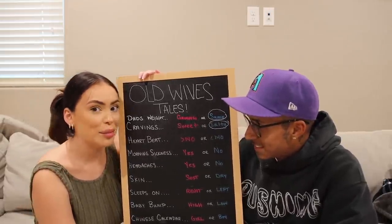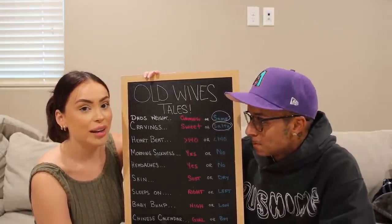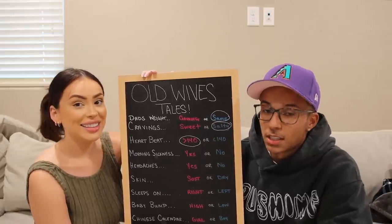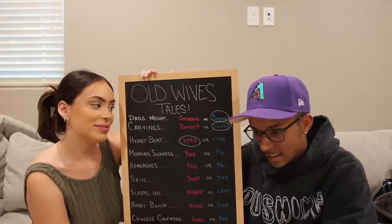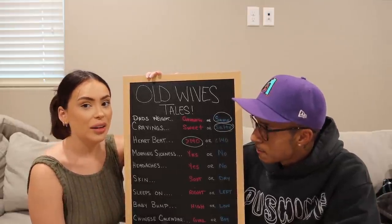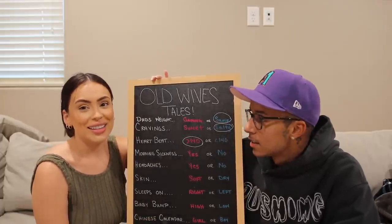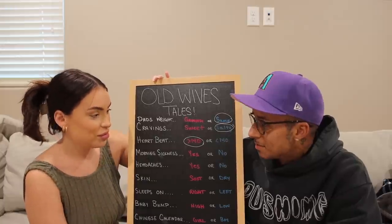We had to fix the lighting because there was a glare from the ring light on the board. Next one is the heartbeat. When we got our very first heartbeat, it was at 122. And then our most recent appointment it got up to 154. We'll circle the most recent one. The ultrasound lady said she believes in the myth that a heart rate under 140 means boy. Though women have told me their heartbeat was super high and they had a boy — these are all just myths. The one I'm leaning on is maybe the Chinese calendar prediction.